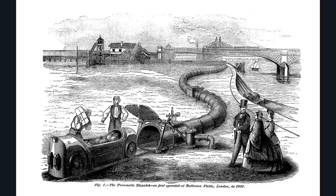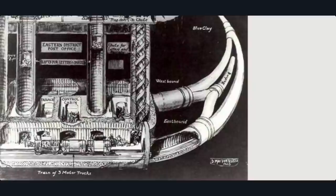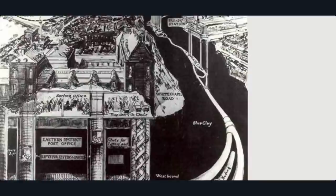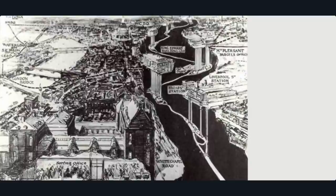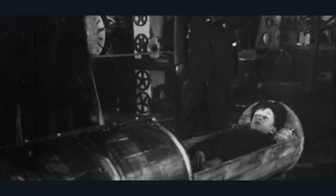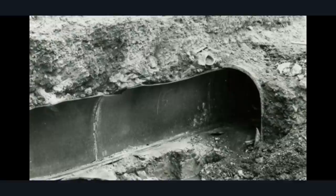Here you can see an illustrative map of the underground tube system starting at East London going towards central London to the main General Post Office. You can see it's got lifts going down — this is the 1870s. And this was a poor little kid who looks like a test subject getting shot through the capsule.